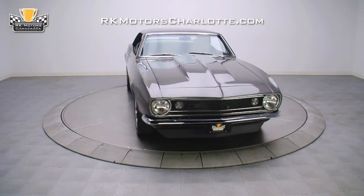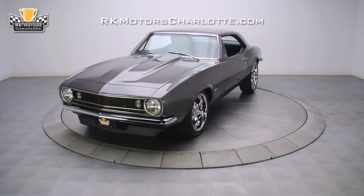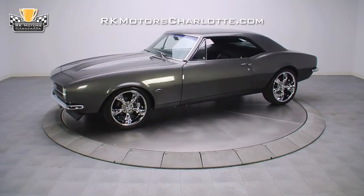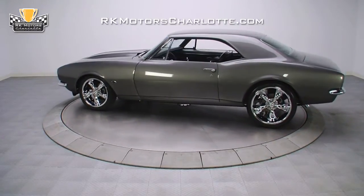This well-done 1967 Camaro Pro Tour is an amazing magazine-featured car. Thanks to a perfectly balanced small block V8 and substantially improved suspension, it is ready for years of endless cruising. Built by Sampson Design in Marshall, Missouri.